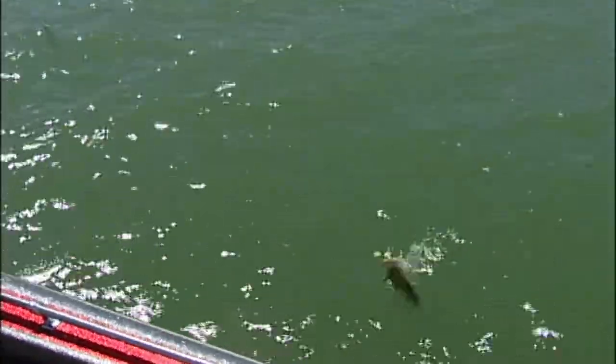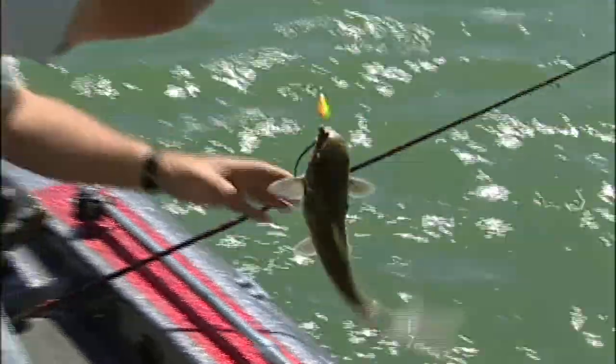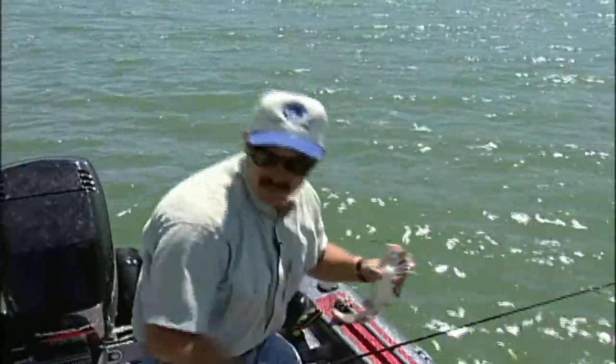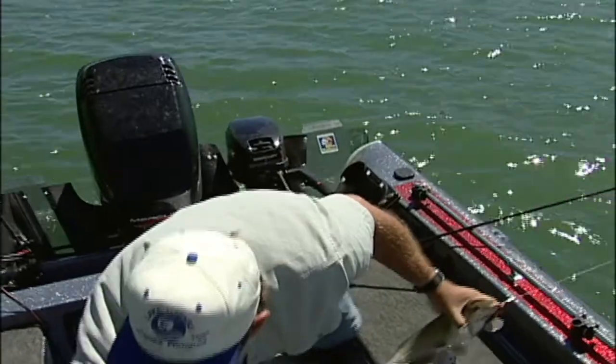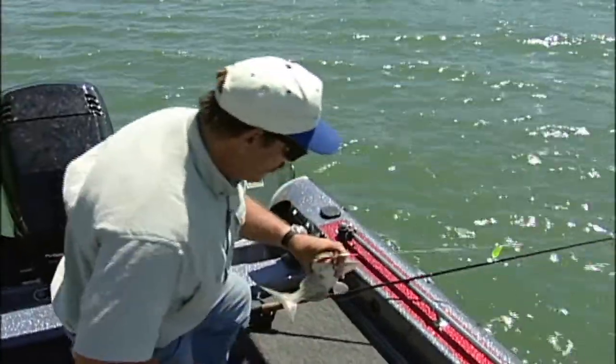It's the middle of the morning and we're catching cats. These channel cats will bite great in the middle of the day — they're easy to catch. Using this system, and people never think about going catfishing, you'll catch all kinds of beautiful, eating-sized cats. These channel cats are cooperative, they're a lot of fun, and they fight good too.